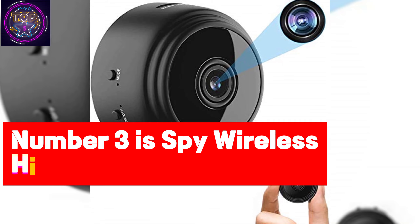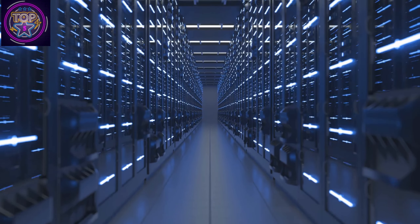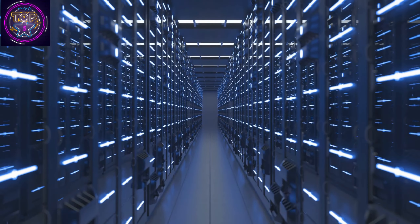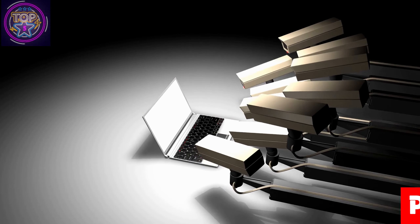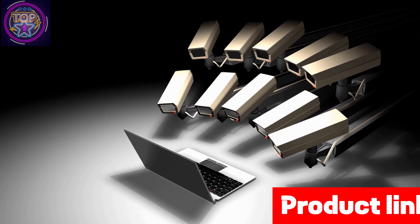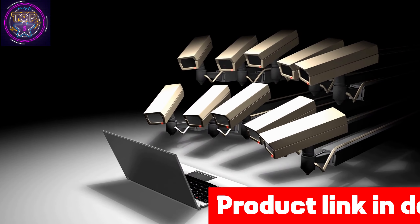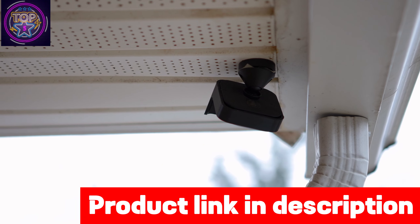Number three is the Spy Wireless Hidden Wi-Fi Camera. This is a powerful and affordable security device that is ideal for your home or office. Disguised as a tiny USB charger, it is an undetectable Wi-Fi camera enabling you to view a live video stream on your phone from anywhere. Its crystal clear 1080p full HD video quality ensures the safety and security of your home or office.